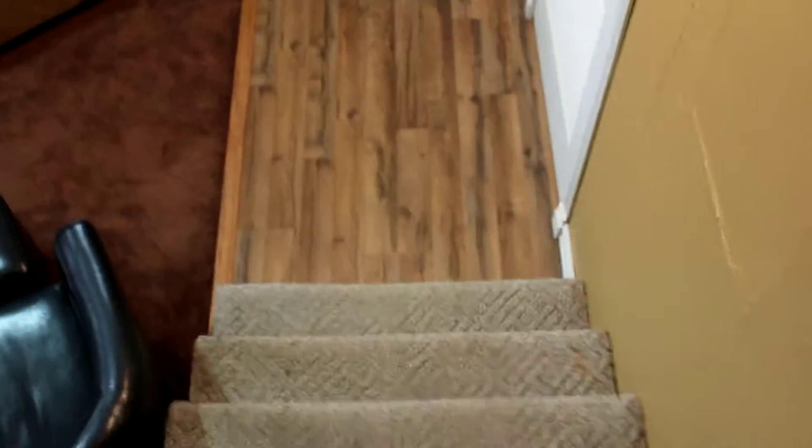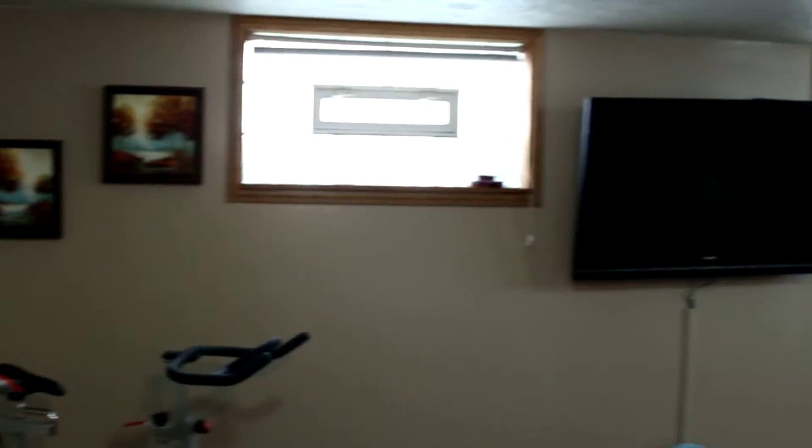Let's head down into the lower level. Coming downstairs, you can see the carpet is in great shape. In front of the stairs you've got a different type of laminate flooring — gorgeous laminate flooring. The basement down here is a rec room with glass block windows keeping you dry.